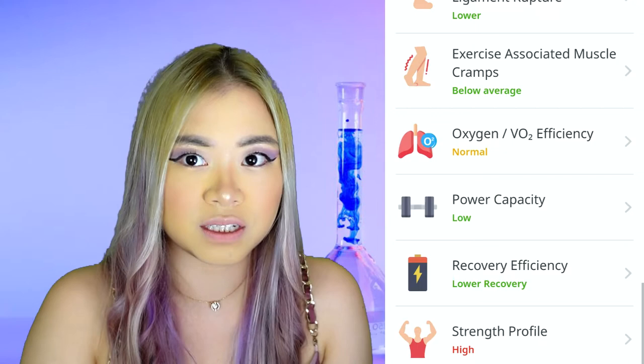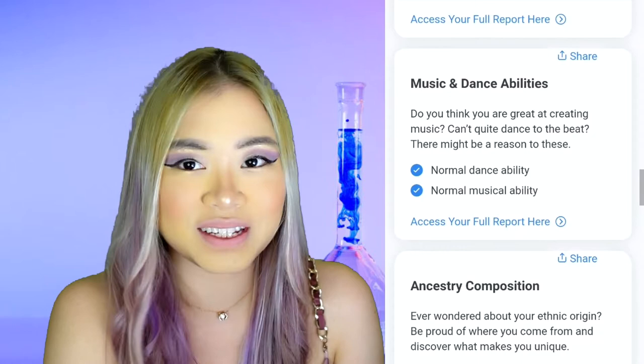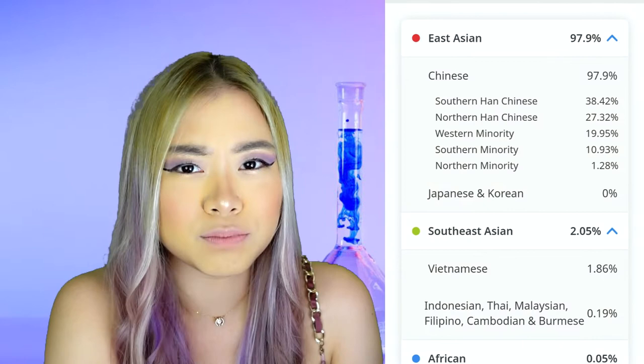The report also says something about your success traits, your music and dance abilities — and you know what they say, that it's a talent, and it's apparently in your genes. There's also my ancestry: surprise, surprise, I'm mostly East Asian, but what is surprising is that I am 2% Vietnamese. Not really sure which side that's from.